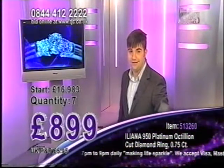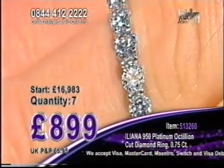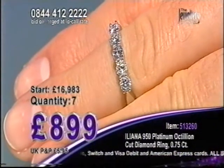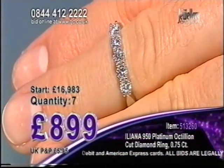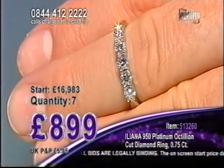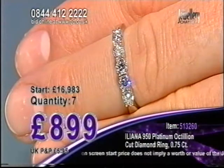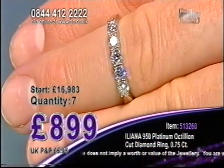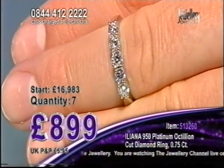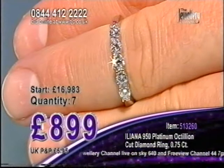Look — it does stand out, doesn't it? Imagine that special occasion — you're going to go out feeling like a princess. You're going to stand out from the crowd, feeling extra special knowing you're wearing Octillion Cut Diamonds in 950 platinum. It's just that extra touch of luxury, that touch of glamour, that touch of sophistication and opulence. One caller has got two — well done. At £899 this is our one-to-own tonight. Confirm with a hash — it'll be with you in three to four working days, and you've got that 30-day no-risk money-back guarantee.